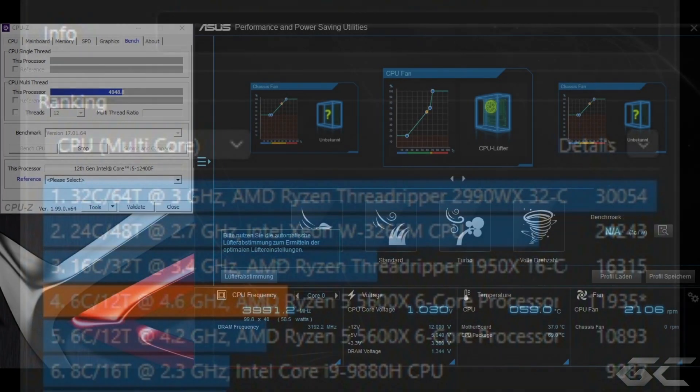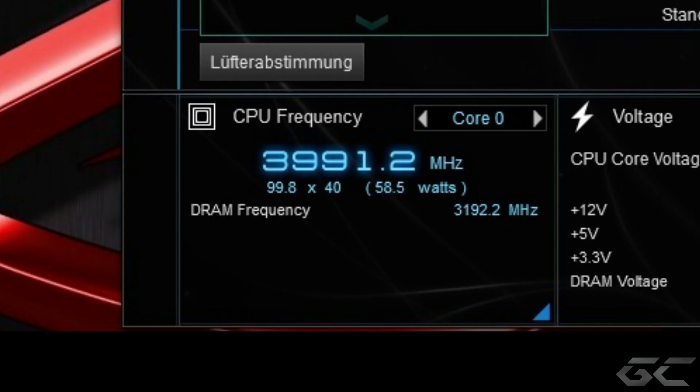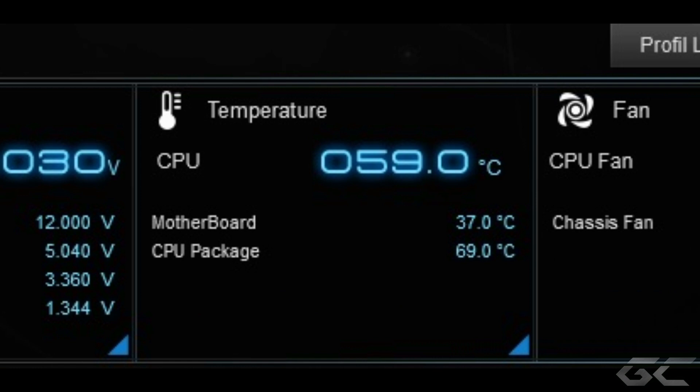Im Gegensatz zum Ryzen wirkt der i5 schon eher konservativ, so ein bisschen sachlich. 4 GHz auf allen sechs Kernen. Intel gibt einen Maximaltakt von 4,4 GHz an, der aber nur auf zwei Kernen maximal stattfindet – bei vier Kernen wären wir dann noch bei 4,2 GHz und 4 GHz auf allen sechs Kernen. 4 GHz ist aber auch eine stattliche Zahl. Ganz interessant: wenn wir uns das Performance-Tool von Asus anschauen, bei 4 GHz Takt schlägt der Intel mit 58,5 Watt zu Buche. Zur Erinnerung: wir hatten etwas über 43 Watt bei dem gleichen Takt beim Ryzen 5 und eine Temperaturzahl von 59 Grad. Der Ryzen war zu diesem Zeitpunkt bei 64 Grad, also 5 Grad wärmer.